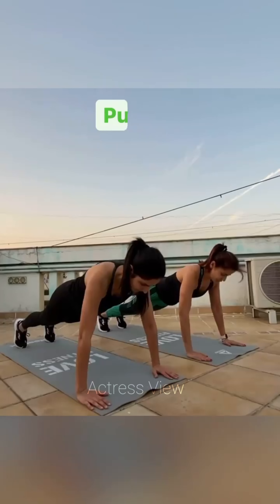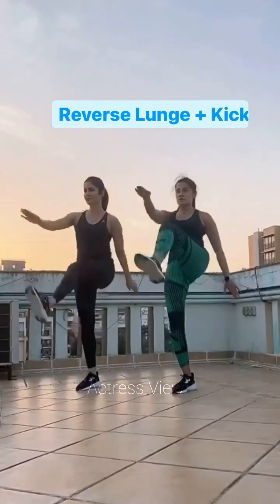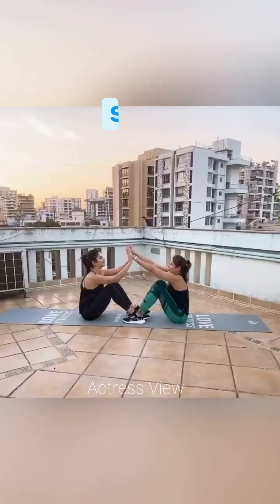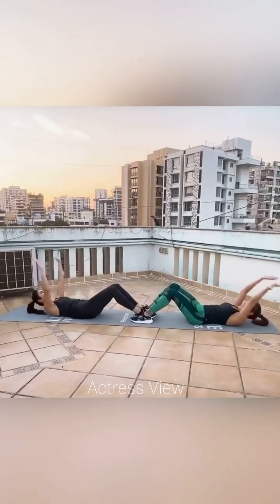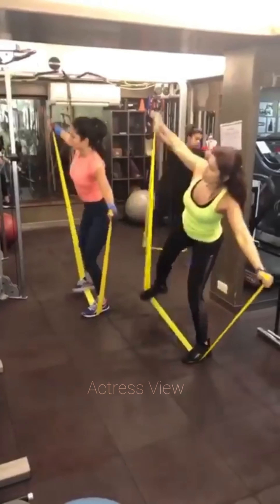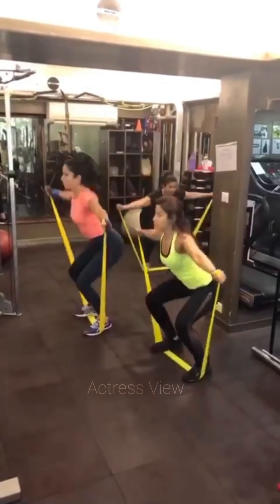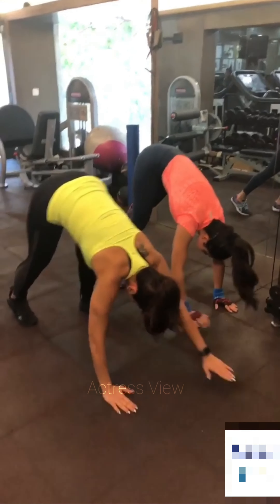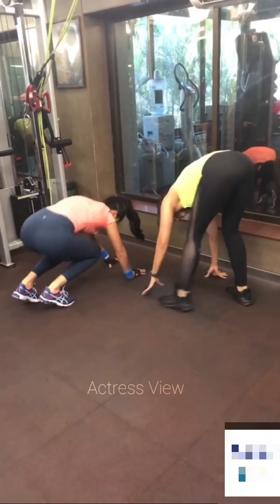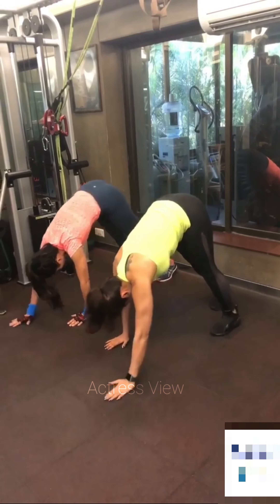She often incorporates elements of dance into her fitness regimen, leveraging her background in Bollywood dancing. Dance-based workouts not only add a fun and dynamic element to her routine but also provide a full-body workout, enhancing cardiovascular endurance, coordination, and rhythm. Katrina also emphasizes the importance of core strength, dedicating time to exercises like Russian twists, bicycle crunches, and plank variations to sculpt and strengthen the abdominal muscles. She includes plyometric exercises like box jumps and jumping lunges to improve explosiveness and agility. Her workout routine isn't just about physical fitness — she also prioritizes mental well-being by incorporating mindfulness practices such as meditation and deep breathing exercises to reduce stress and promote relaxation. By combining various workout modalities, her routine offers a comprehensive approach to fitness that caters to both physical and mental health, inspiring individuals to lead active and fulfilling lifestyles.